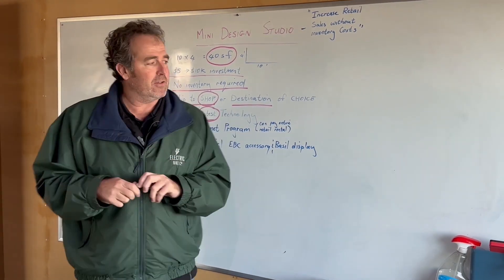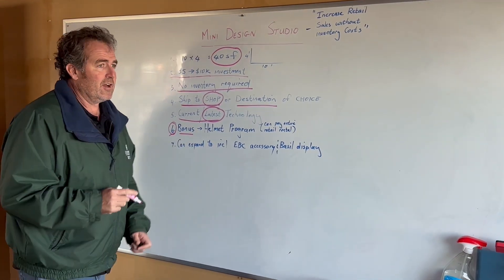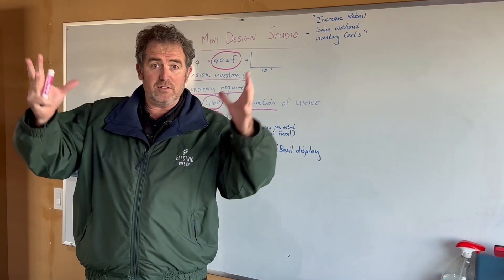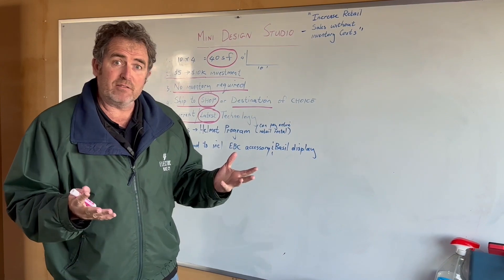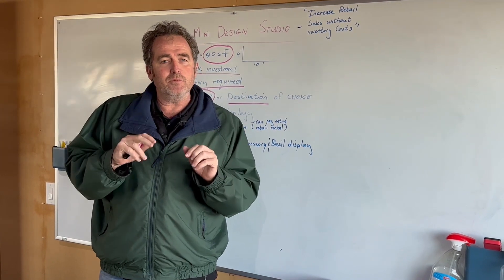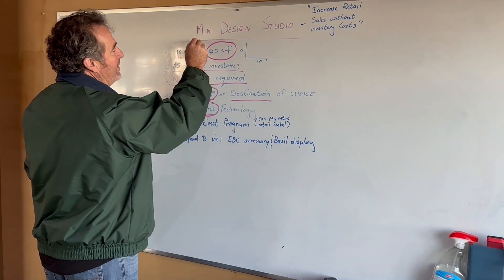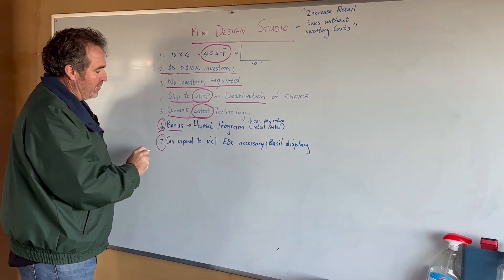As a bonus, right now with our design studios and mini design studios, you actually get a cool helmet display. The helmets are a great pairing with the bike, and having the bike and helmets together means you can pair them really nicely with your overall design. That comes included with the mini design studio.